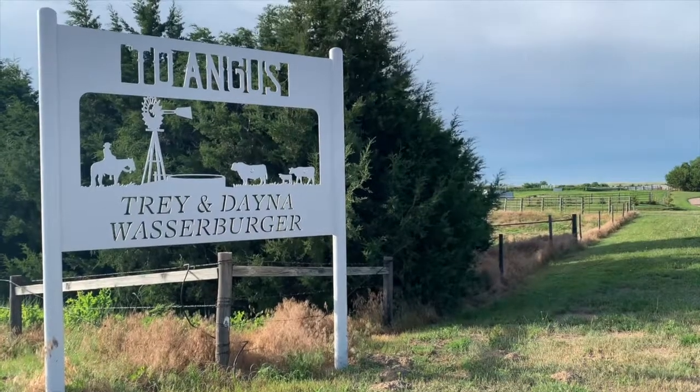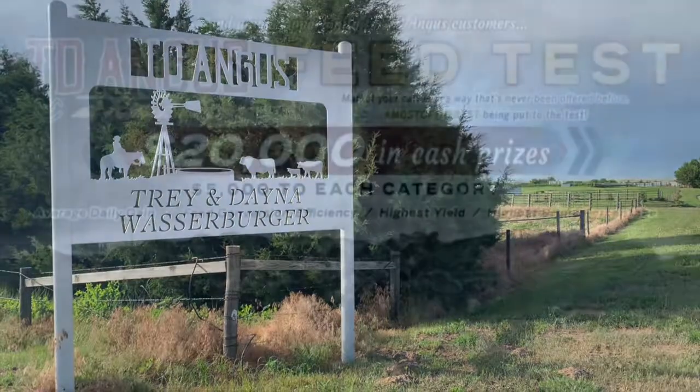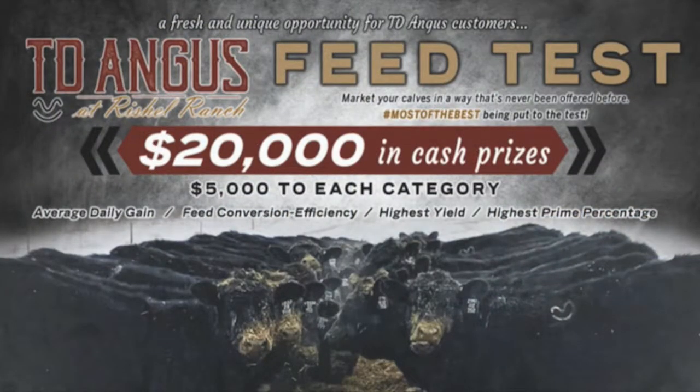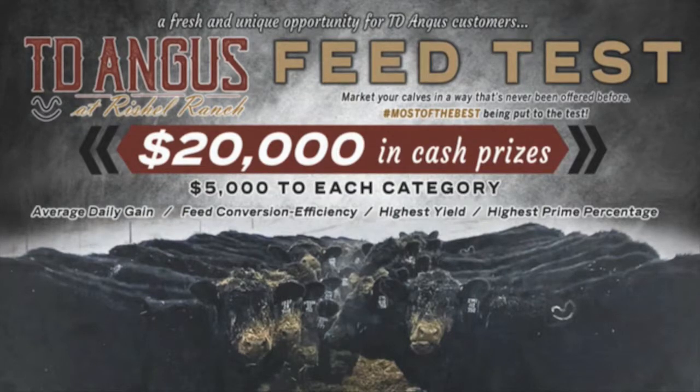Hey guys, this is Trey Wassenberger here at TD Angus. Wanted to talk to you about an exciting new program that we're offering for all of our customers. We're calling it the TD Angus Genetics Calf Feed Test.